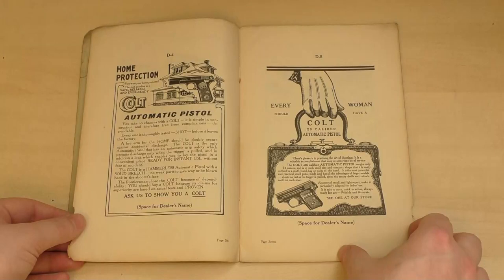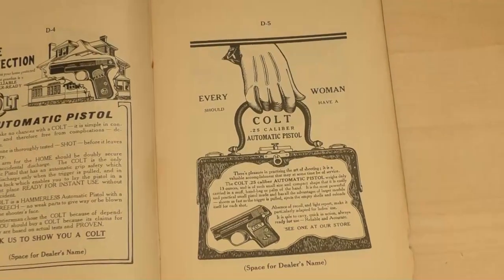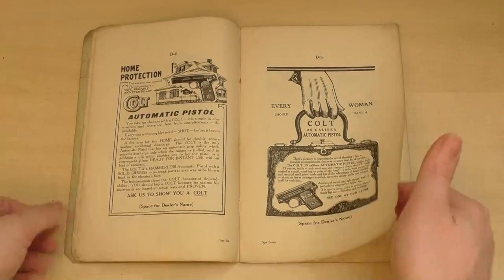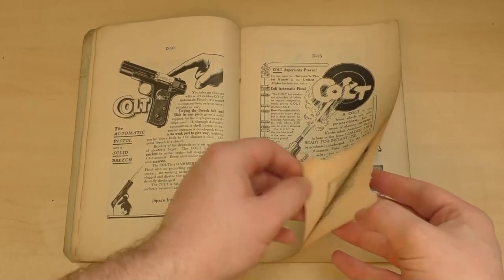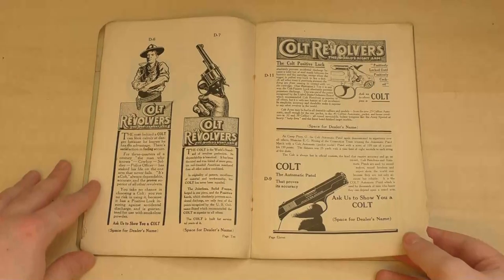On this page we have our first ad for the Colt Hammerless. The ad doesn't state calibre so I'm not sure if this is a 1903 or a 1908 Hammerless. Opposite is an advert aimed at women saying every woman should have a Colt, with a great illustration showing the 1908 vest pocket inside a handbag — and it's worth noting that it isn't referred to as a vest pocket in this ad either. Now we have a pair of Colt Hammerless ads with the first one referring to a 32 calibre Colt automatic pistol, making it a Colt 1903 Hammerless rather than the 1908 in 380 ACP.